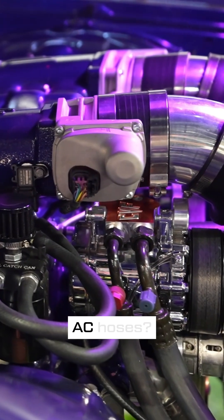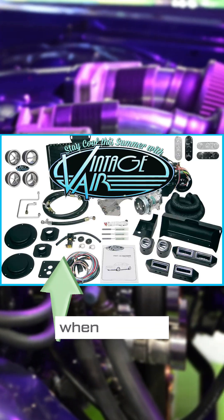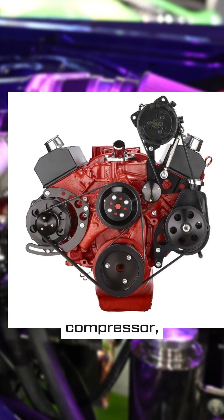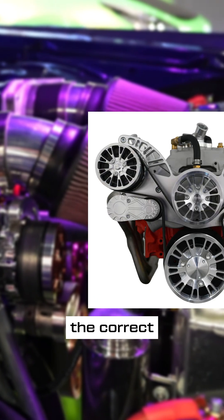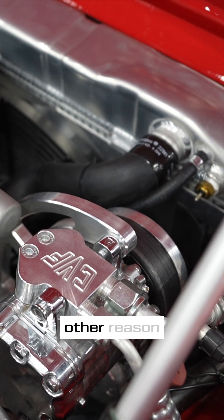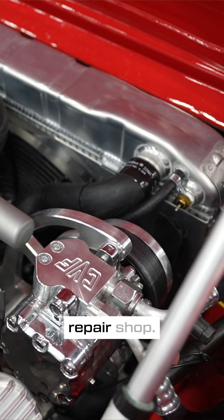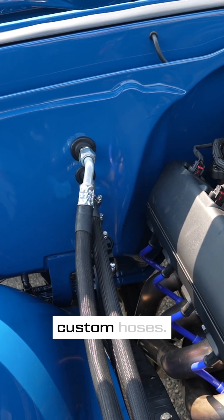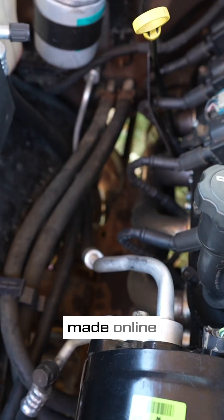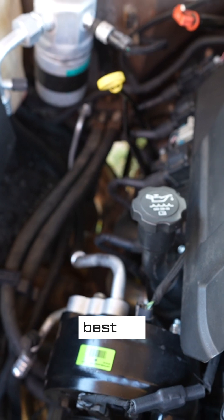Where can I get AC hoses? Complete aftermarket systems will include hoses. When ordering these systems, you will be asked for the location of your AC compressor to ensure you have the correct length hoses. If you need conversion hoses for factory systems or any other reason, use a local AC repair shop. Most local shops make custom hoses — call ahead of time to let them know what you are doing. You can also get custom hoses made online, but going with a local shop will give you the best fit.